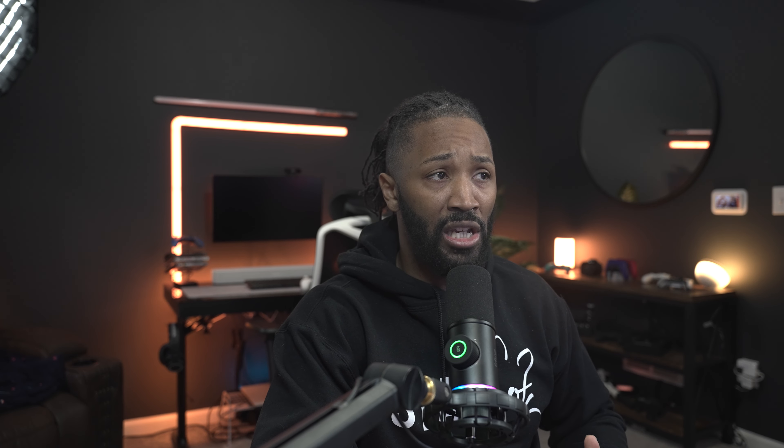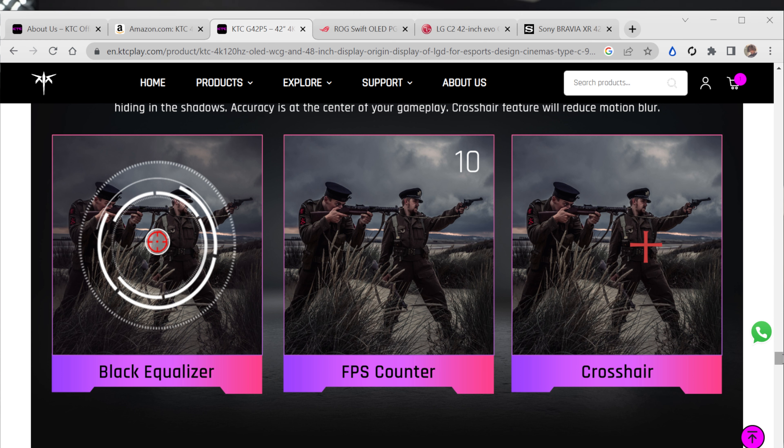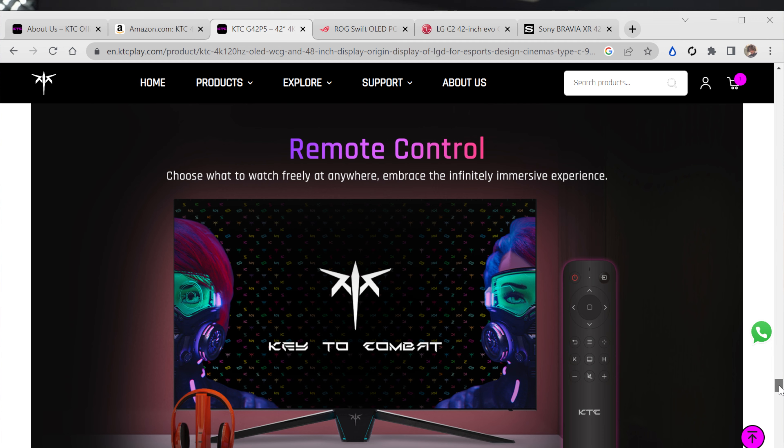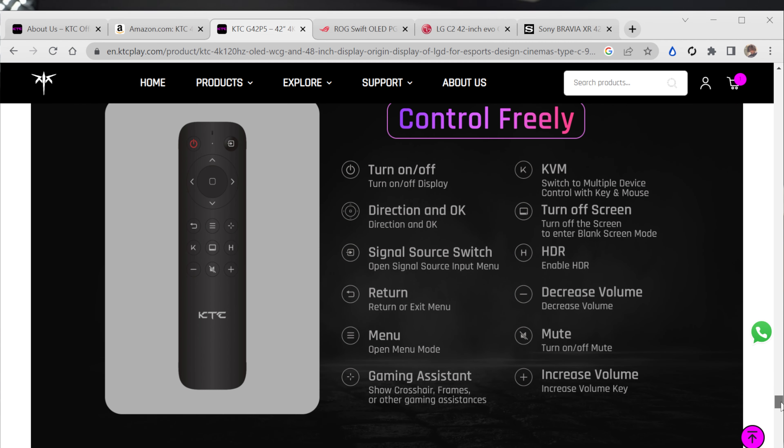The game assist features are what separate gaming monitors from televisions. My opinion is that the LG C2 42-inch is probably the better buy for most people just because of the cost-to-value ratio, but if you're a serious gamer you'll want the gaming features — FPS counter, crosshair, black equalizer, and FPS/RTS mode, which is a specific setting that removes all the extra and leaves only what you need to be as fast as possible. The remote looks better than the LG remote and lets you control KVM, volume, and cycle through game assist modes.